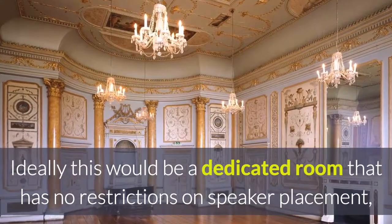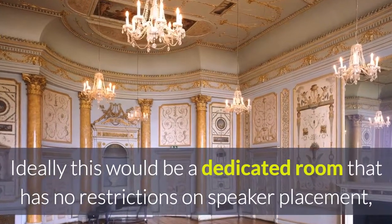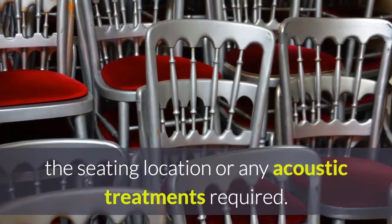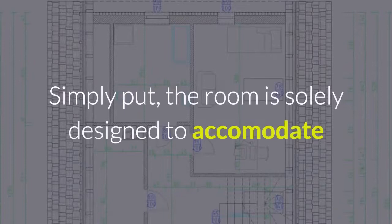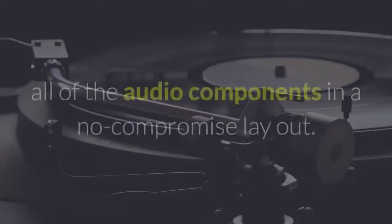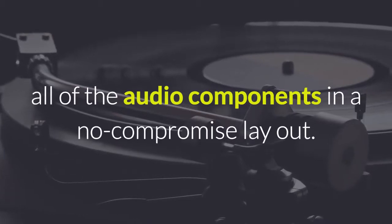Ideally this would be a dedicated room that has no restrictions on speaker placement, the seating location, or any acoustic treatments required. Simply put, the room is solely designed to accommodate all of the audio components in a no-compromise layout.